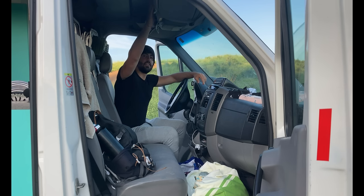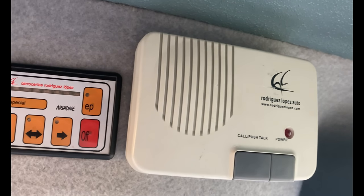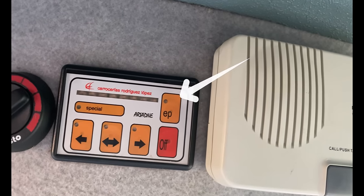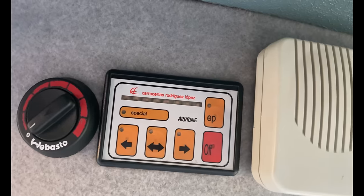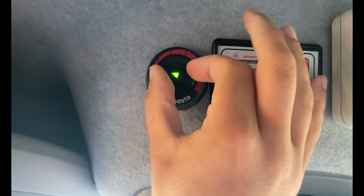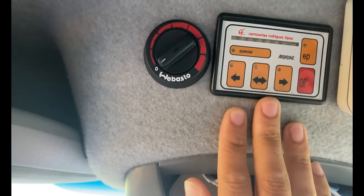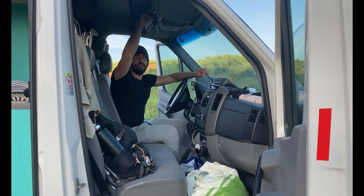Por aquí arriba también tiene una serie de botones. Este sería para un interfono que lo comunicaba con la zona de atrás. Esto también es para las luces de emergencia, para montar una buena discoteca. Y luego por aquí tengo la calefacción: simplemente giras la ruleta y depende de cuánto calor quieras la giras más o menos. Esto funciona con el combustible de la furgoneta y calienta muchísimo, súper rápido.